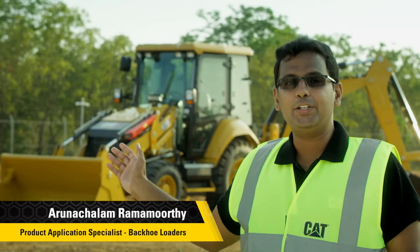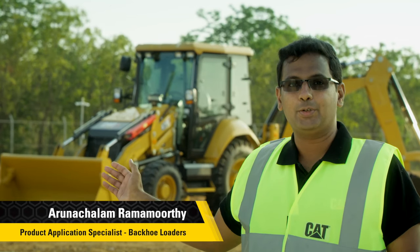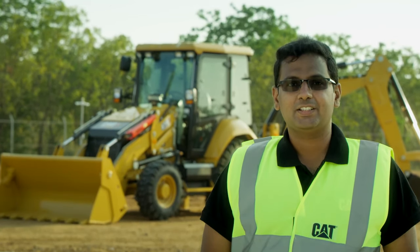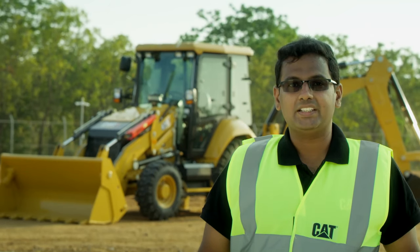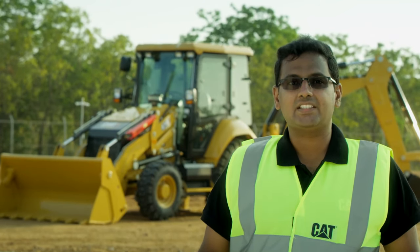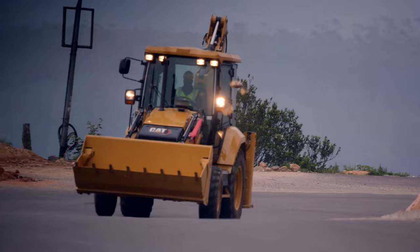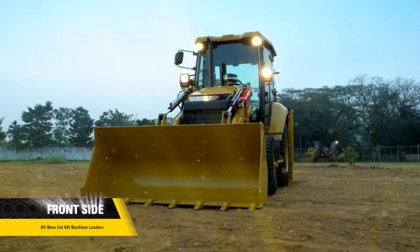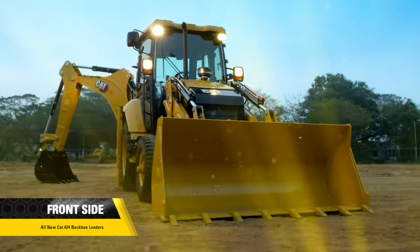This is the all-new CAT 424 backhoe loader with a lot of new exciting options and features. With all our global expertise, we have completely reimagined our backhoe loader, keeping in mind what customers want and look forward to. Let's take a closer look at all the key features and benefits.